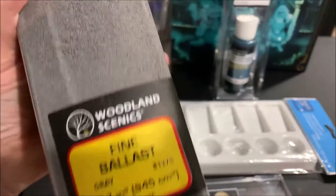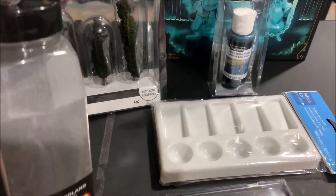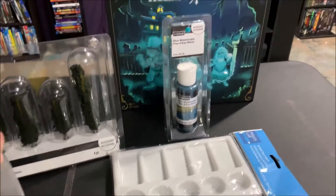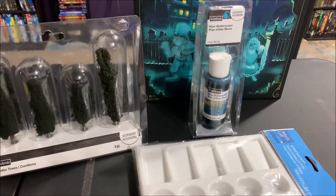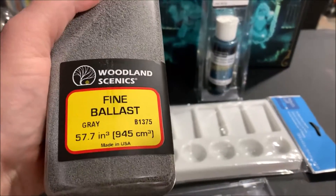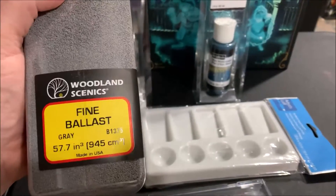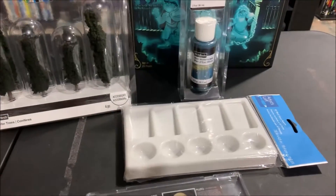I'm glad it came in — arrived a couple days ago and I've just been waiting to film. For those who don't know, I film everything on Saturday, so I wait for anything that comes in through the mail before filming, just to make sure I get all new items in for Sunday's video. I use a lot of Woodland Scenics products if you haven't noticed.